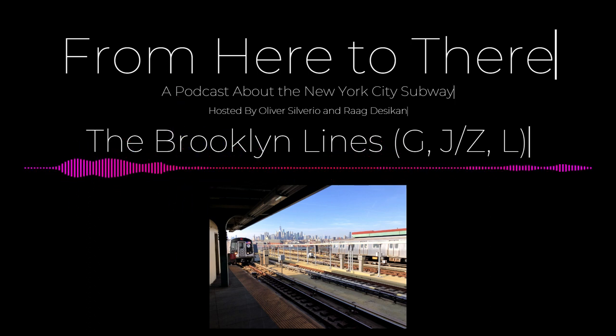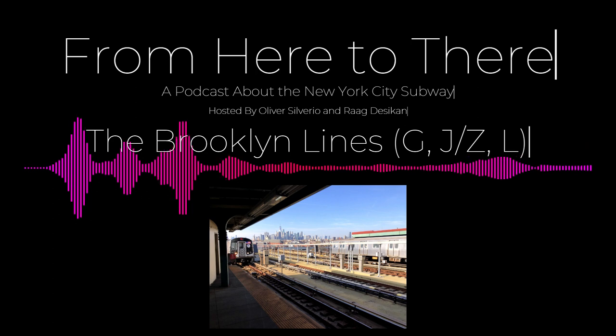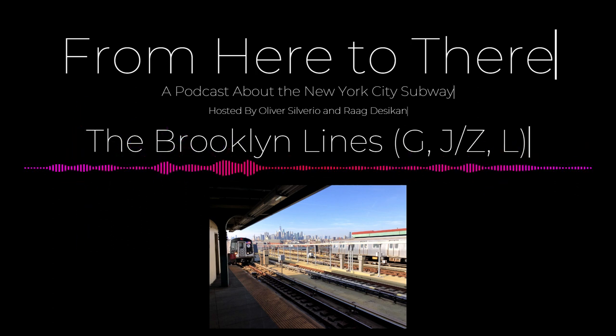At Bowery Street station, you have the New Museum, which features cutting-edge modern art — the type of art where you draw a line on a piece of paper and it sells for 15 million. Also nearby is Sara D. Roosevelt Park, a sort of respite in the concrete jungle, named after philanthropist and presidential mother Sara Delano Roosevelt. The park was established in 1934.